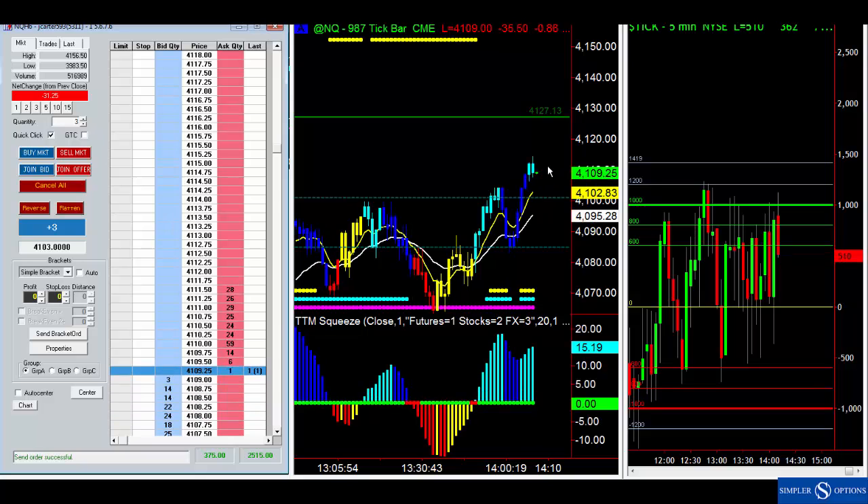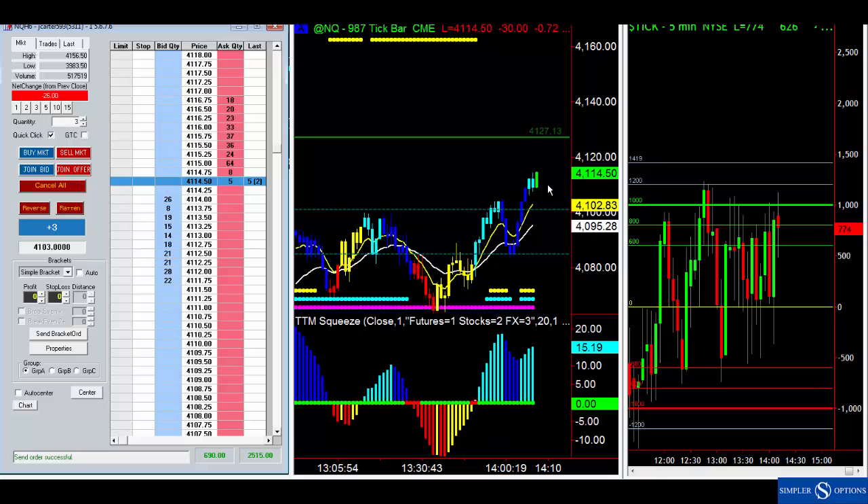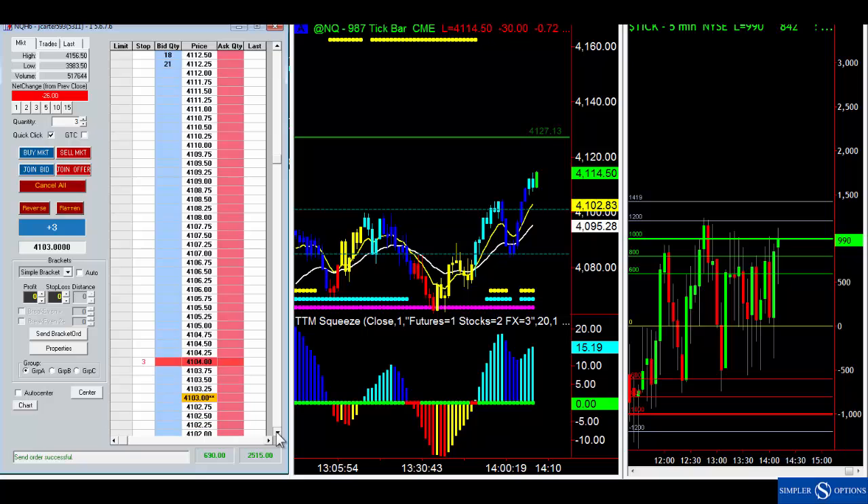The danger because the market is so volatile is that we may come down and get stopped out when we don't want to. There are different ways to look at that and modify it. If we can make new highs I'm going to trail up my stop a little bit more. So let's cancel our stop and stagger it — now that we've got new highs let's lock in two points on that one.